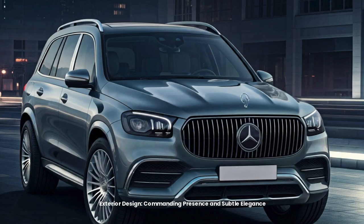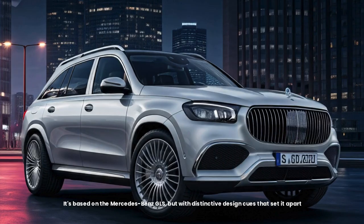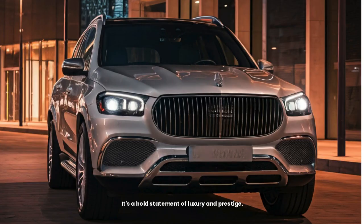The Maybach GLS 600 commands attention with its sheer size and presence, yet it maintains an air of understated elegance. It's based on the Mercedes-Benz GLS, but with distinctive design cues that set it apart. The signature vertical chrome slats of the Maybach grille immediately identify this as a Maybach — a bold statement of luxury and prestige.